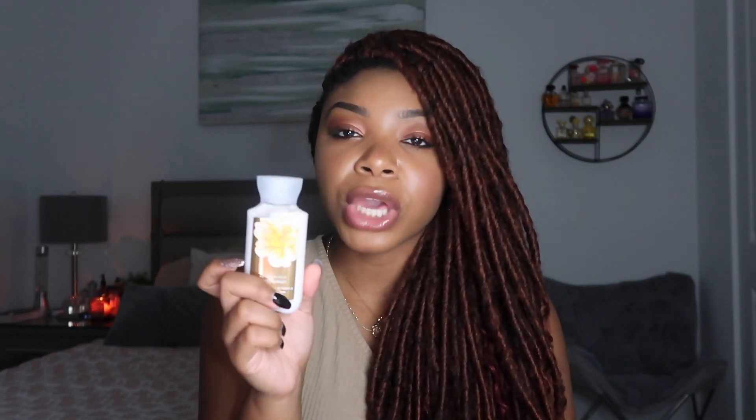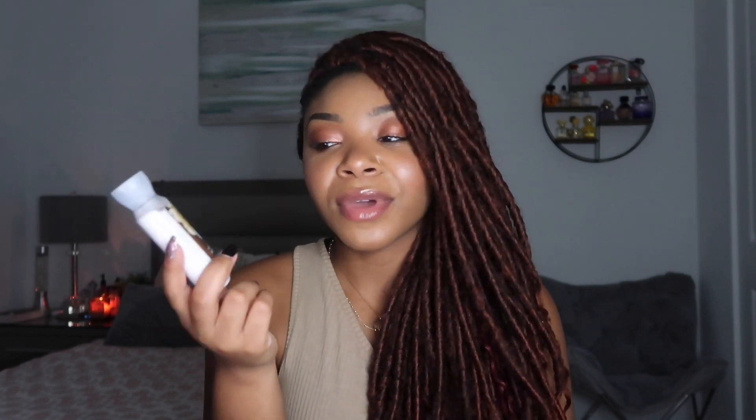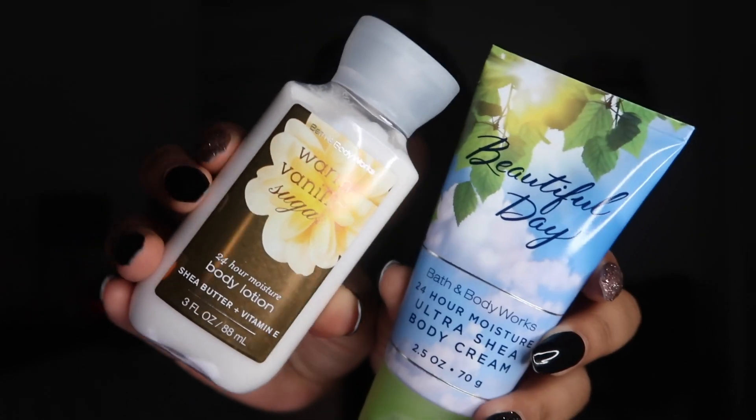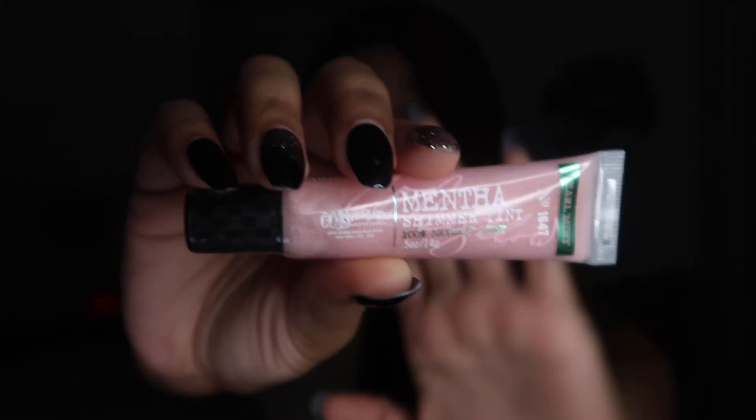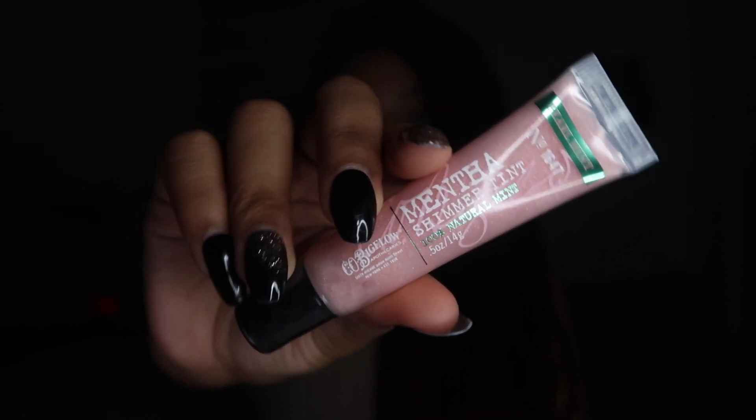Now for travel-size body care. I picked up a Warm Vanilla Sugar body lotion — I love this scent and recently got the shower gel too, so when I saw the lotion for 75% off I grabbed it. I also got a Beautiful Day Ultra Shade Body Cream travel size — the packaging is so pretty. I was also super excited to find a Mentha Shimmer Tint Natural Mint Lip Gloss. I used to love their lip gloss in middle and high school. It was 75% off — normally $7.50, so a really great deal.